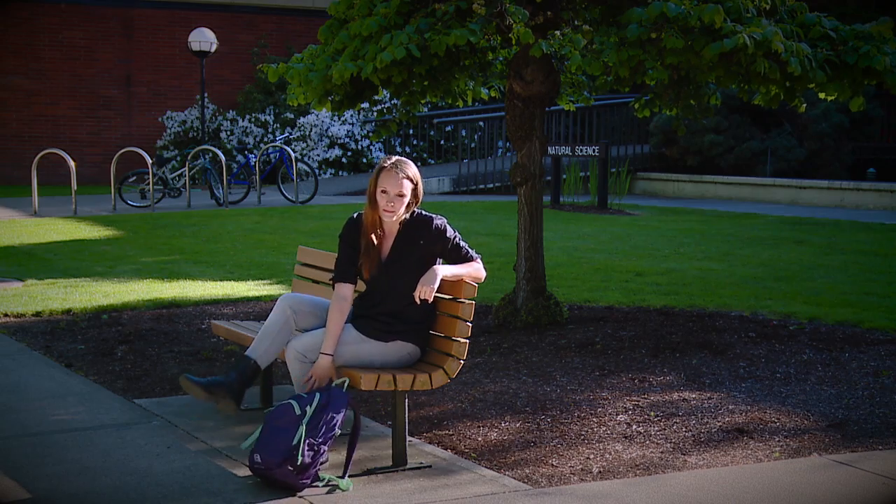I decided to major in earth science at Western because I wanted a smaller, more intimate campus. I came from a larger town and I love that I can walk to my classes or anywhere I need to go.